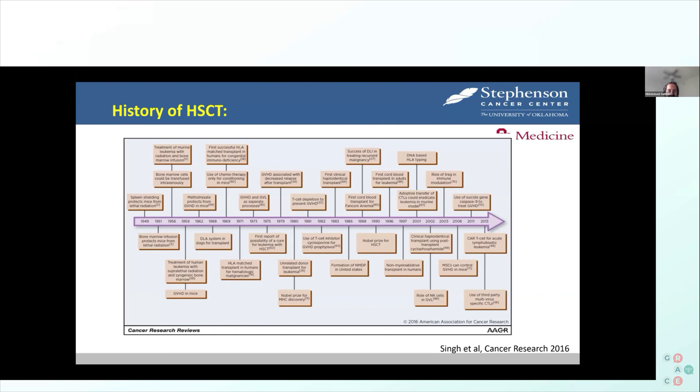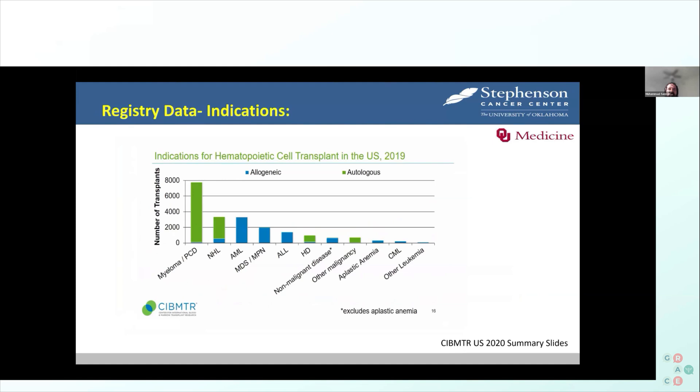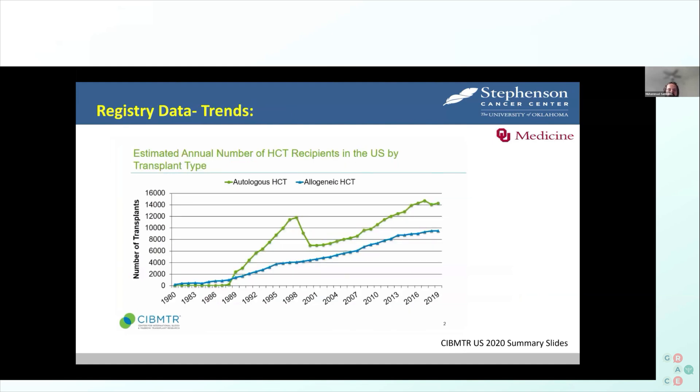Looking at 2020 data on use of autologous and allogeneic stem cell transplants, transplant use is increasing overall. There was a spike in autologous transplant use in the 1990s based on a small trial for breast cancer, where patients received intensive chemotherapy followed by autologous transplant. Unfortunately, in 2000 we proved that this didn't work and the curve dropped — a big lesson that we should not be doing transplants indiscriminately.